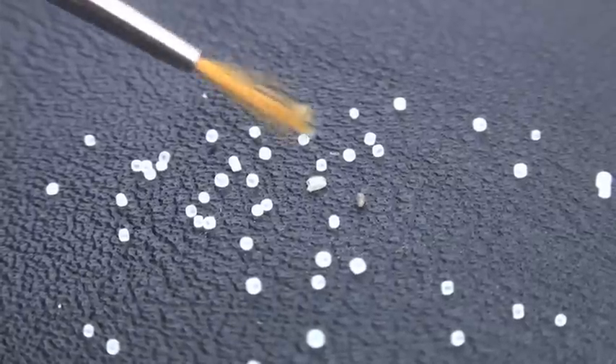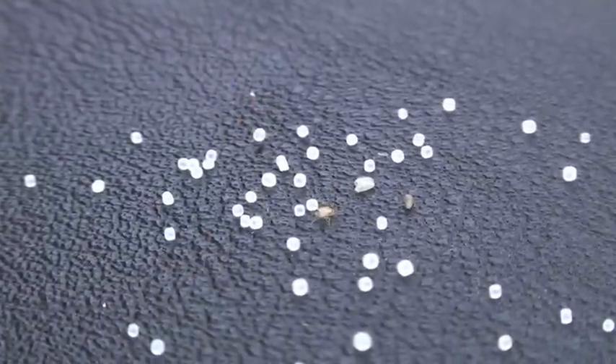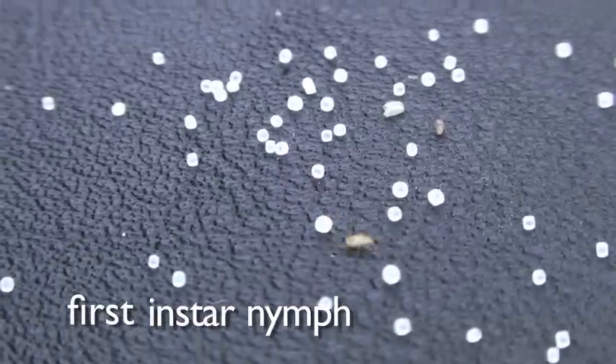The eggs are tiny, and the first little stage out of the egg is just as tiny. First instar nymphs can be almost impossible to see.